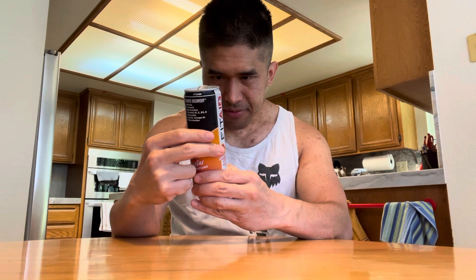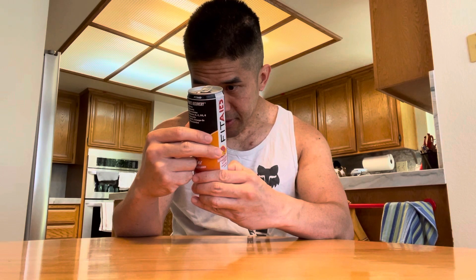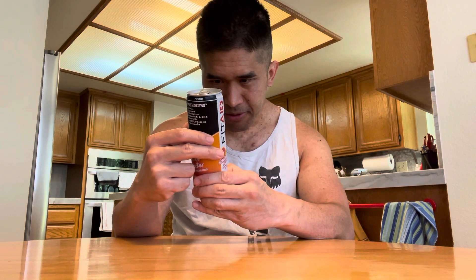Not bad — it has a tropical flavor to it. To me it almost tastes kind of like a grapefruit. Let's see if I can read the ingredients — they're so small and squished together on the can.